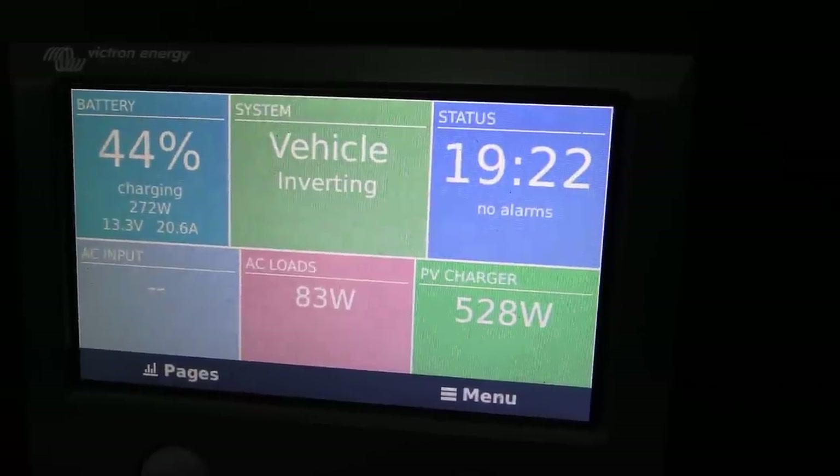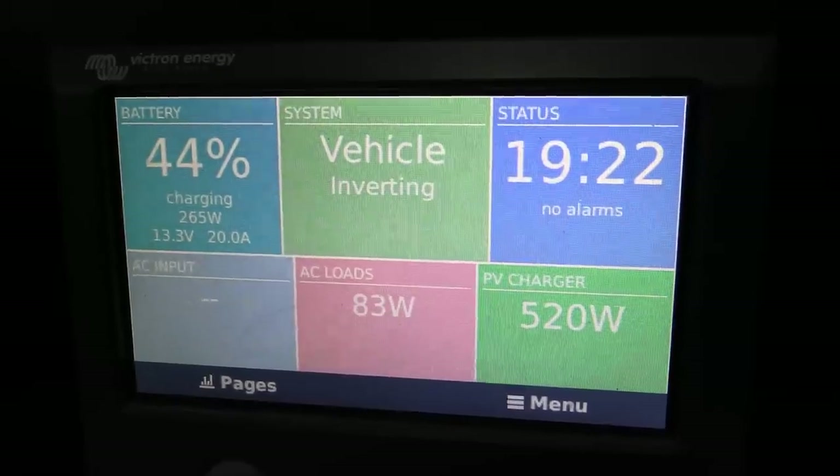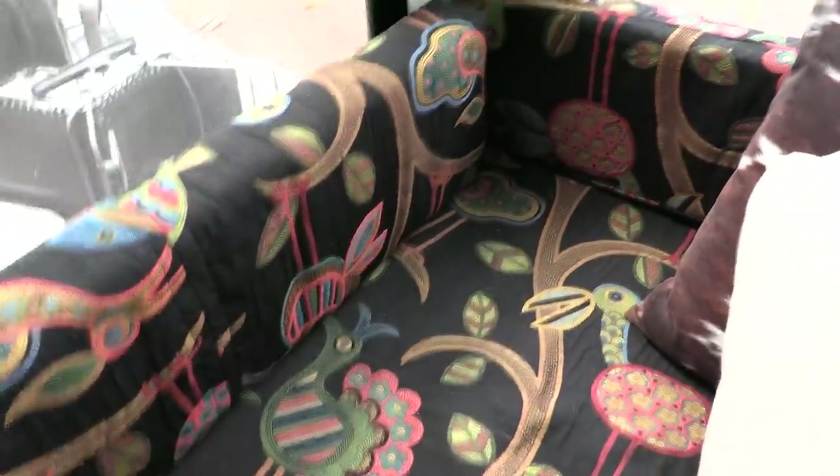We're making 530 watts. We're making more than we're using for the first time in two days. We've got a little bit of sunshine.